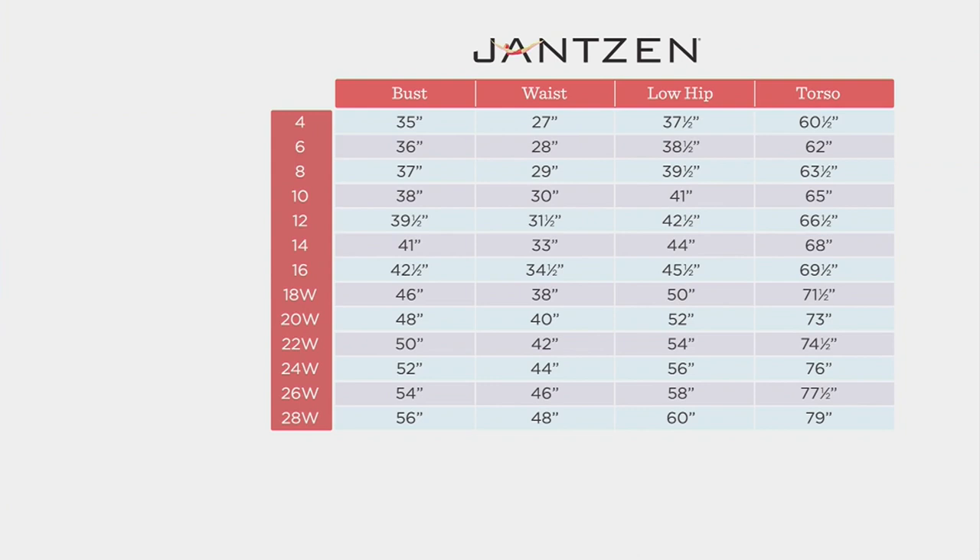How do we choose our size? Same sizing — sizes 4 through 28. Three specs: your fullest part of your bust, your narrowest part of your waist, and your fullest hip measurement. Plug that into the chart, scroll to the left, and you'll find your perfect Janssen size. I always start with my dress size — I wear a dress size 16, and I wear a perfect Janssen 16 as well.